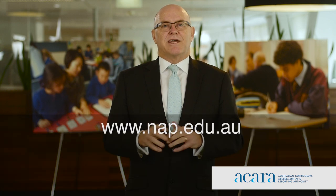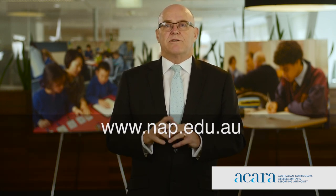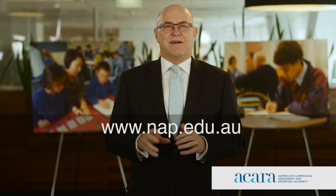There's a lot of work we're doing to prepare for NAPLAN online and I encourage you to visit our website www.nap.edu.au to find out more. Thank you.